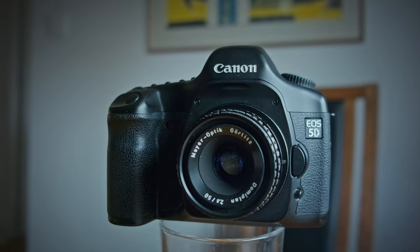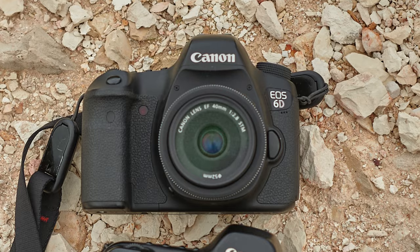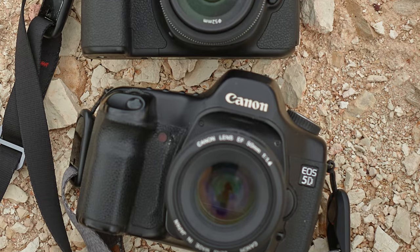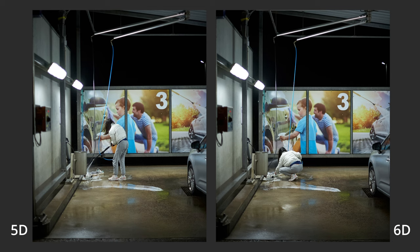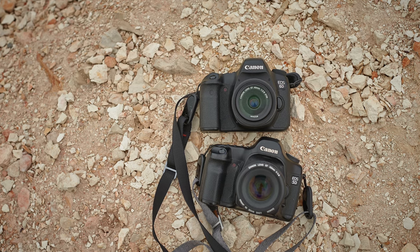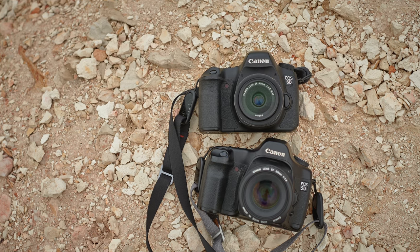This brings me to another interesting aspect: the comparison with the Canon 6D. The 6D is another fantastic camera, and in many ways it's similar to the 5D, particularly in how it renders colors. However, the 6D feels more modern — it's like taking the essence of the 5D's color science and updating it with new technology. For those looking for a camera that combines the classic appeal of the 5D with more contemporary features, the 6D might be the way to go.